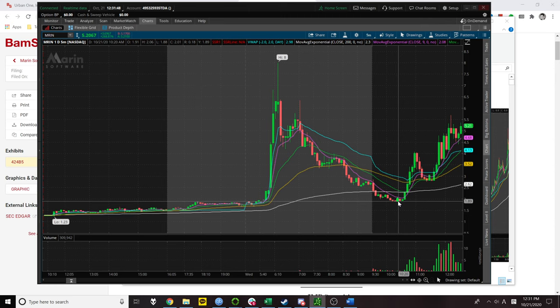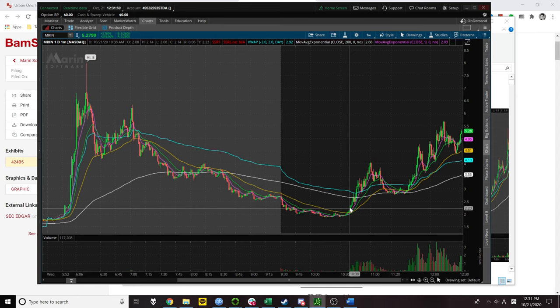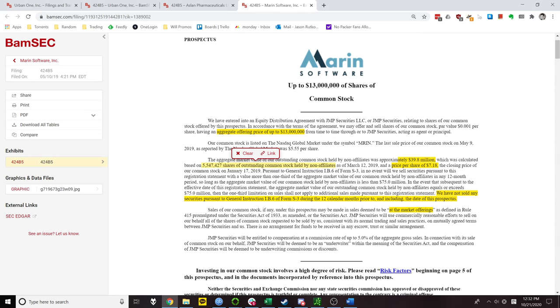The 5-minute 20 EMA is really strong on fades — once 5-minute 20 support breaks, it becomes the resistance. I should have gotten back in once I saw it rejecting the 5-minute 20, confirmed the 5-minute 9 was in control, and held all the way down. The stock found insane strength out of nowhere later in the day — I would have taken the rest out as it broke above the 5-minute 200 and started climbing. As we saw on all four ATM charts today, the other three didn't get massive volume candles bigger than market open candles out of nowhere. It was an overall nice win — just a classic ATM play that goes all the way back down to where it came from.